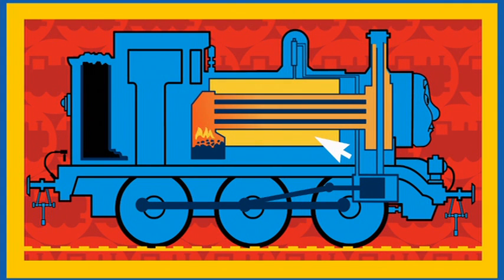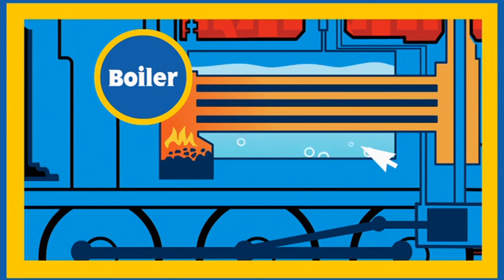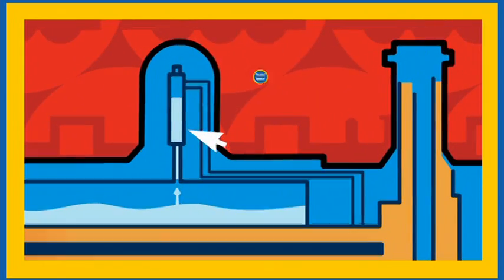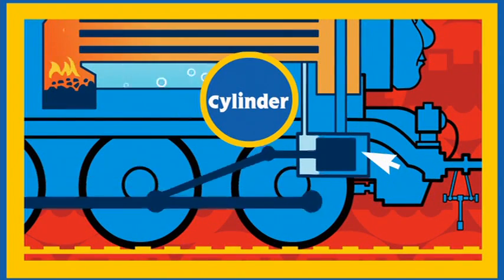This is Thomas's boiler. The boiler is full of water. The fire in the firebox boils the water, and the boiling water makes steam. The steam rises into the steam dome and then travels through a pipe to Thomas's cylinders.